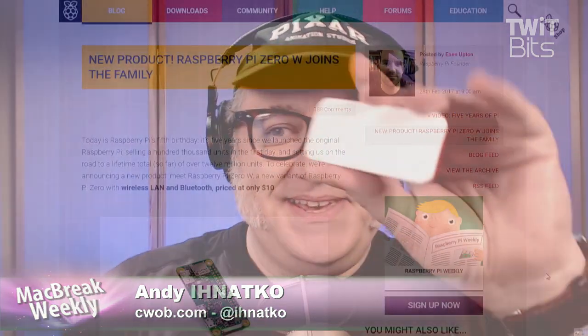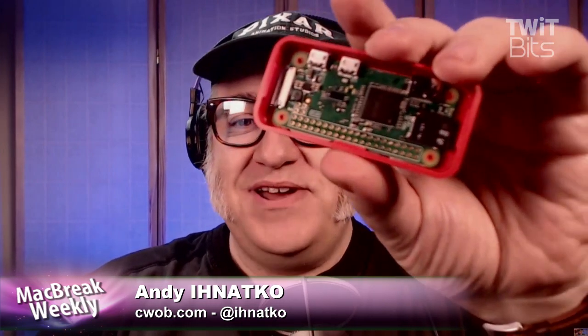Today, they just released this, which is the new version of the Raspberry Pi. I have an advanced version of this — this is the Raspberry Pi Zero W.